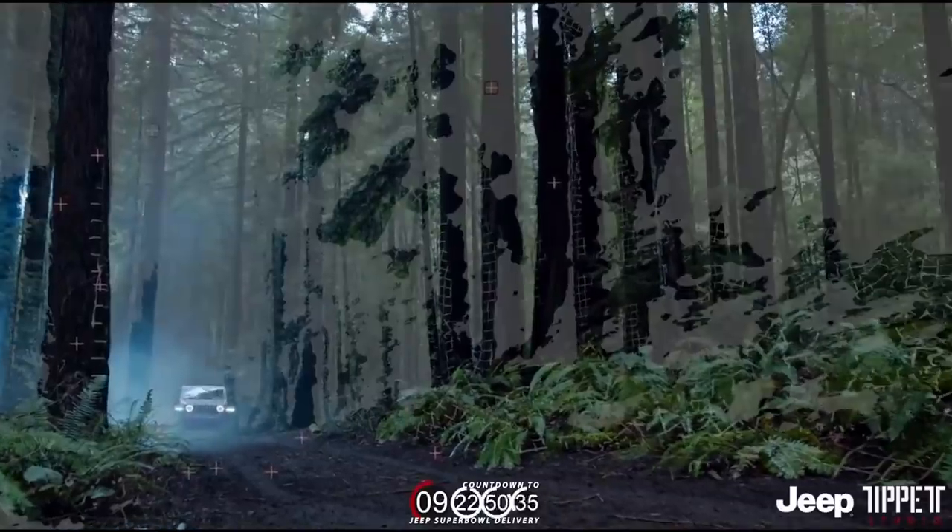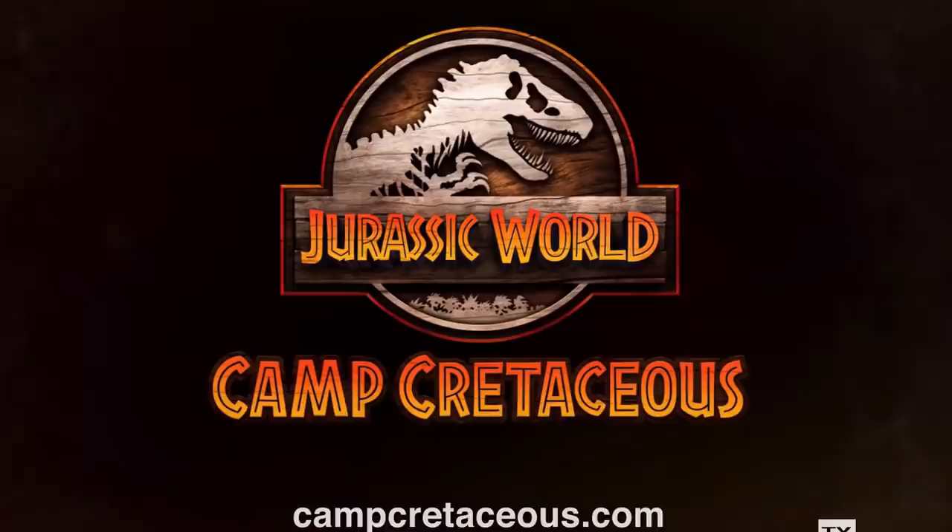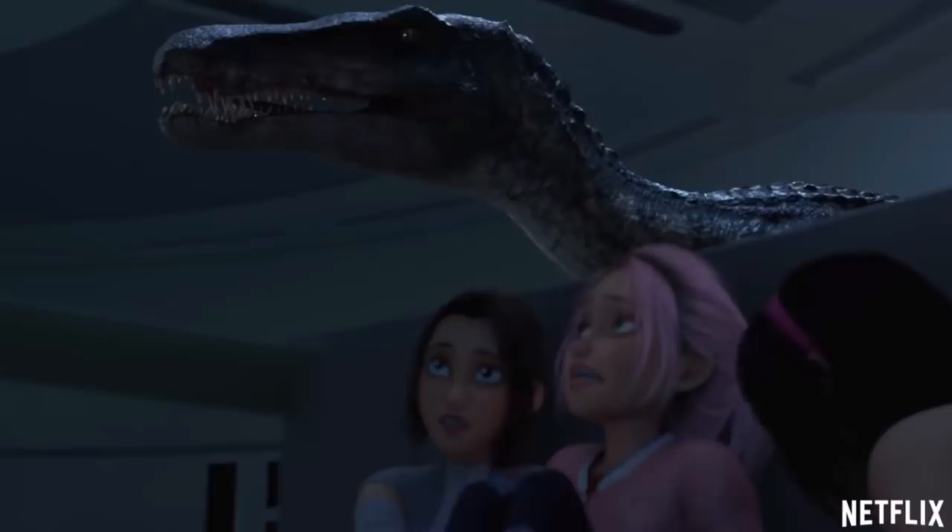Hey guys, hope you're all doing well. For today's video, we're going to be going over the brand new trailer that just came out for season two of the new Netflix series Jurassic World Camp Cretaceous. There is a lot of stuff to talk about in this new footage, so let's just go ahead and jump straight into it.